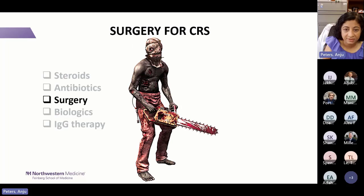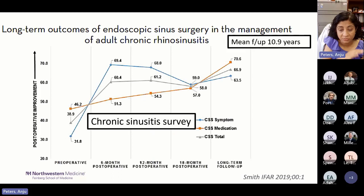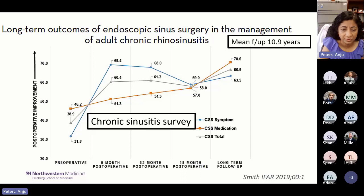Regarding surgery: a multi-center study of chronic sinusitis showed that post-surgery, chronic sinusitis symptoms improved, fewer medications were needed, and health utility scores improved from 0.67 pre-operatively to 0.79 at follow-up, approaching the mean normal US population value of 0.8. Blue represents chronic sinusitis symptoms, orange is medication use, and gray is the CSS total score. Symptoms improved and medication needs decreased after surgery.